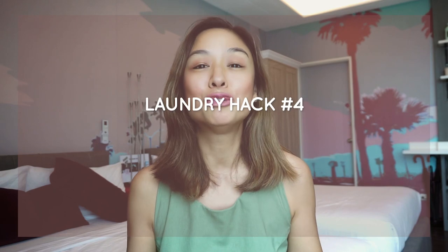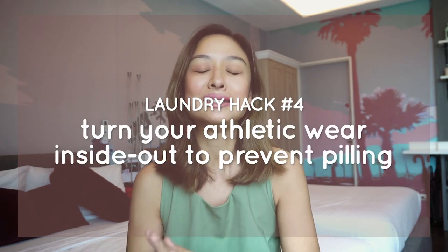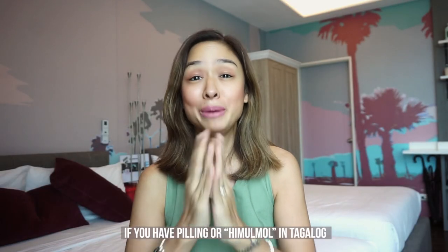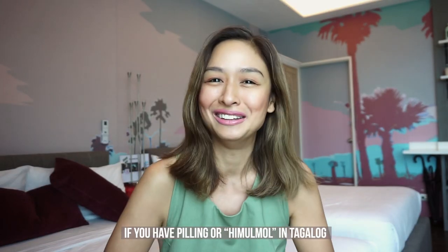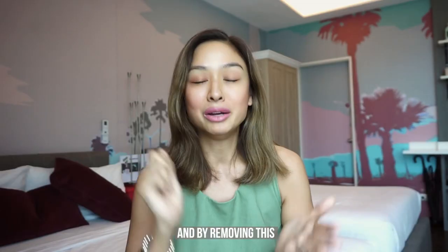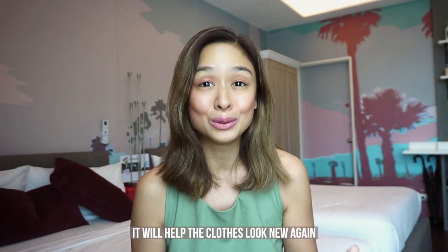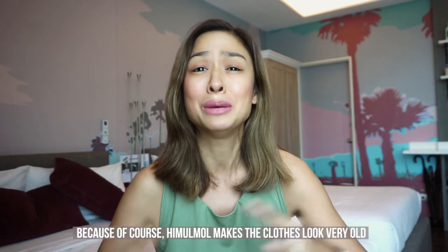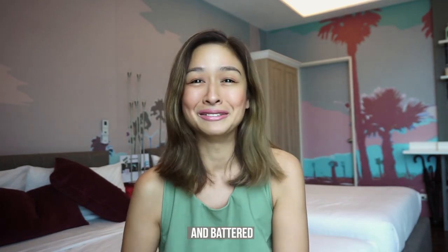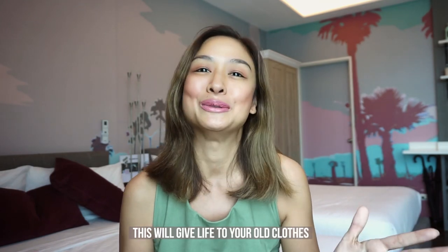Laundry hack number four: for your athletic wear, turn them inside out when you wash them to prevent pilling. And if you already have pilling — or 'himulmol' in Tagalog — then use a clean razor to gently remove it. It is possible! By removing the pilling it will help the clothes look new again, because pilling makes clothes look very old and battered. So this will give life to your old clothes.